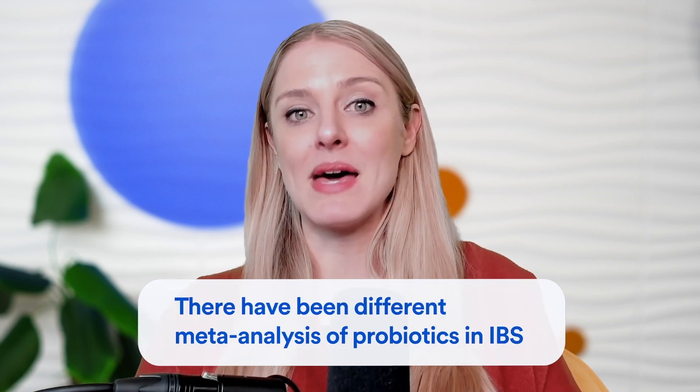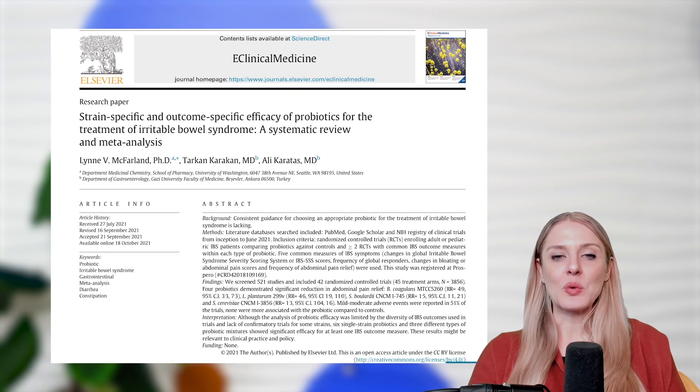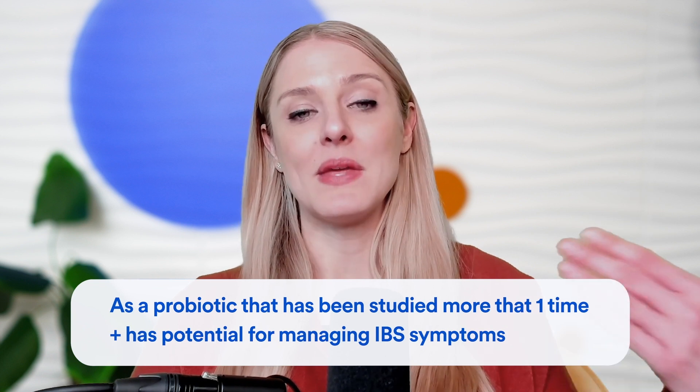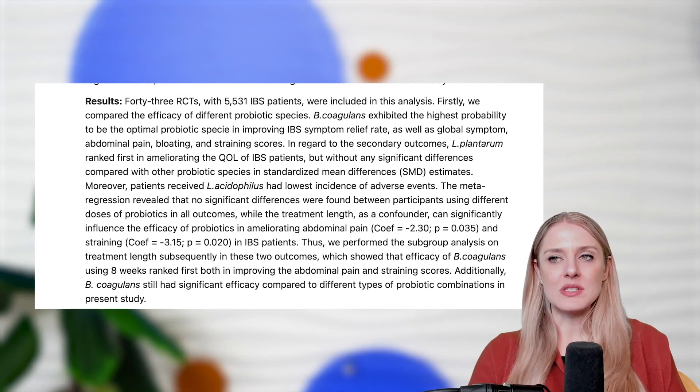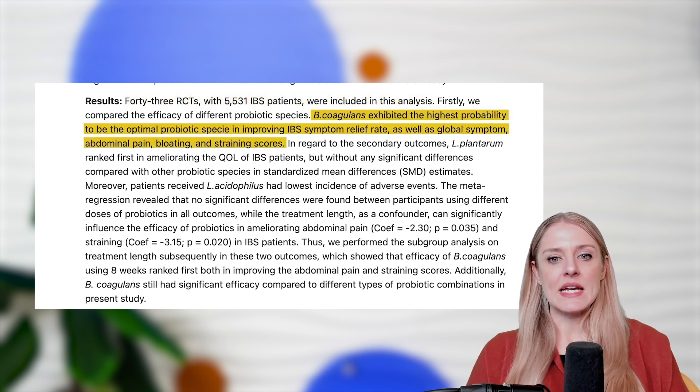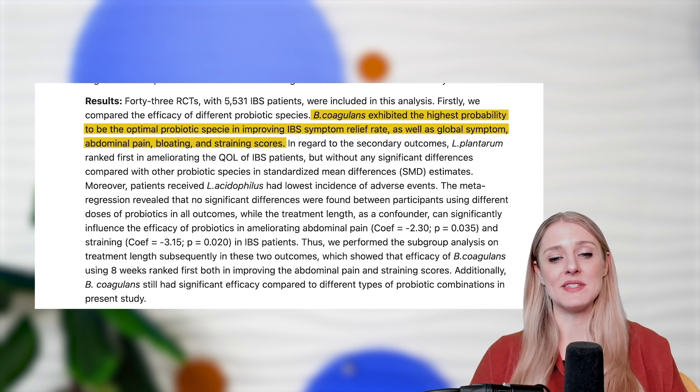That caught our attention immediately and won major points for B. coagulans unique IS2. Now, outside of the studies done on this particular strain, there have also been different meta-analyses of probiotics in IBS. One recent strain-specific review identified B. coagulans unique IS2 as a probiotic studied more than once that appears to have potential for managing IBS symptoms. Another meta-analysis — a species-specific review — looked at 43 different randomized controlled trials and determined that B. coagulans as a species exhibited the highest probability of being the optimal probiotic species for improving IBS symptom relief rate, global symptoms, abdominal pain, bloating, and straining scores.